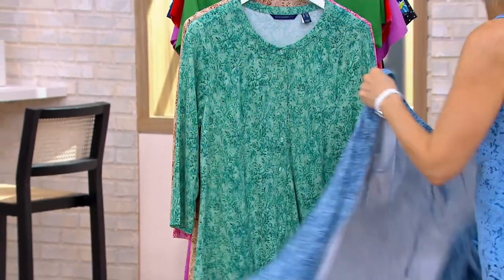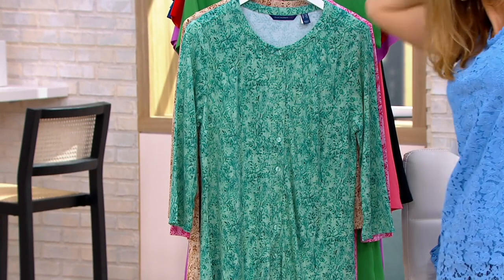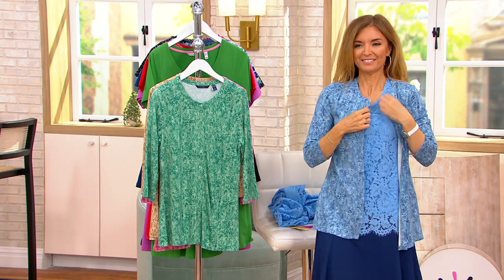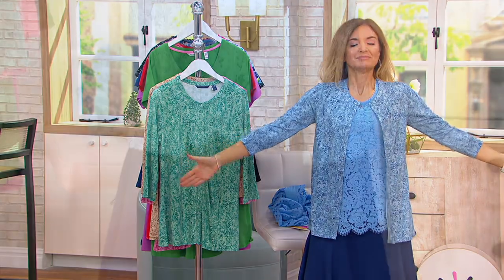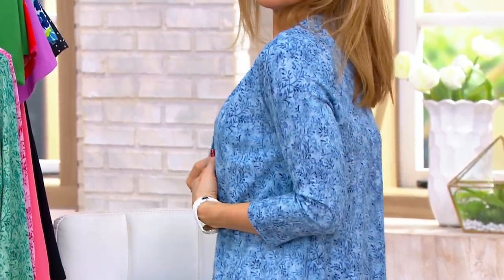It's so beefy and substantial, and yet it has all that drape. Are you putting it on with that lace? Because if you are, you might be the chicest person I've ever met. Look at how that looks — that looks so pretty, runway worthy. If you had that on with some white on the bottom or some pale gray on the bottom, oh my dear.